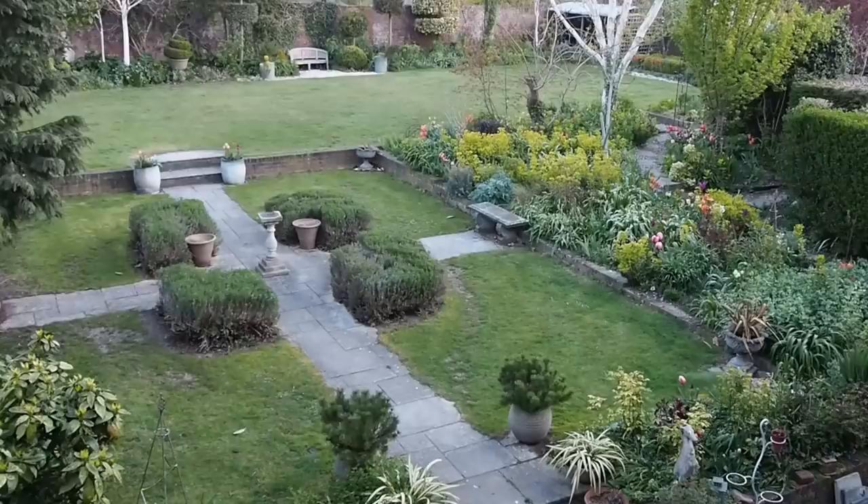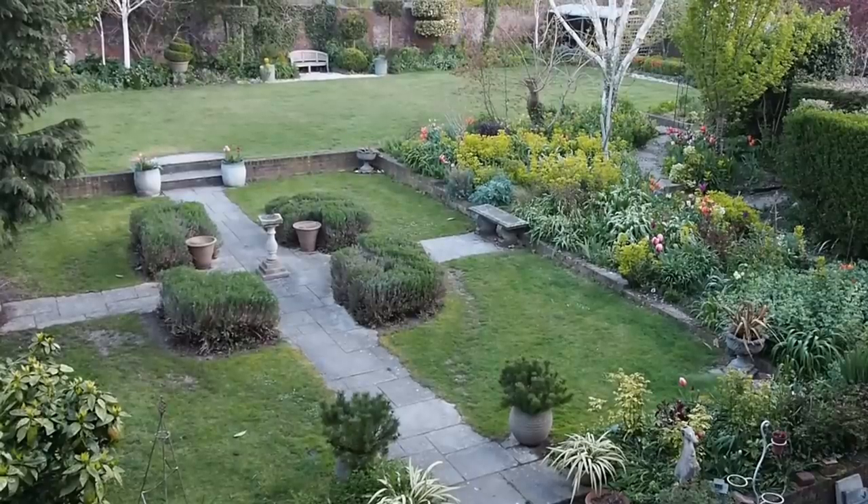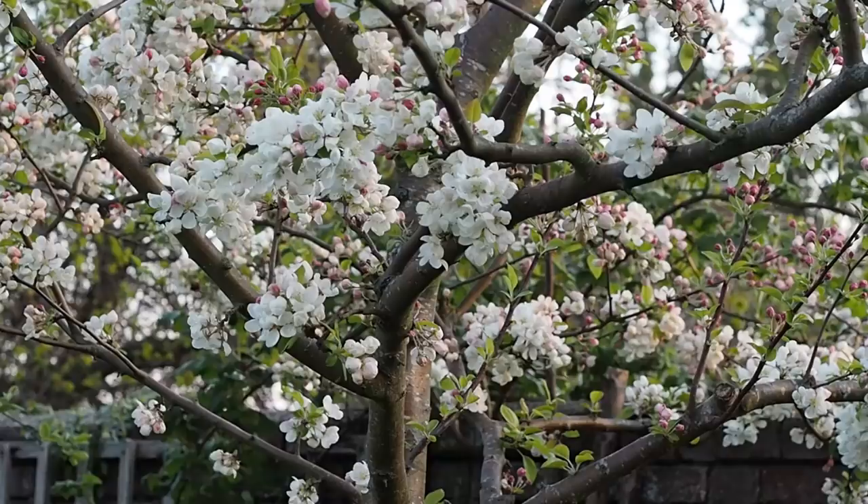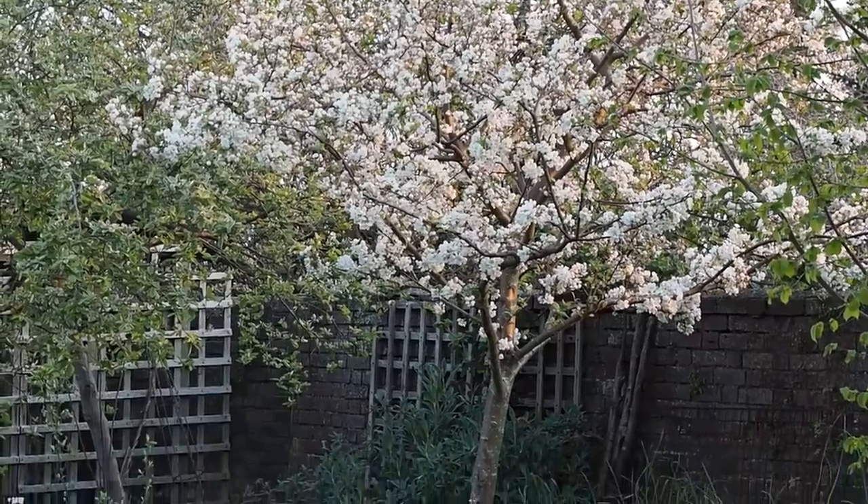It's Alexandra from the Middlesized Garden YouTube channel and blog, and it's the late spring garden tour — and we are having a very late spring. Although we've had some lovely sunny days, we've had no rain at all, and sometimes we've had close to freezing almost every night. Although the blossom is coming out on the trees, I've been photographing it in the morning and being able to see my breath in the air and a faint dusting of frost on the lawn.